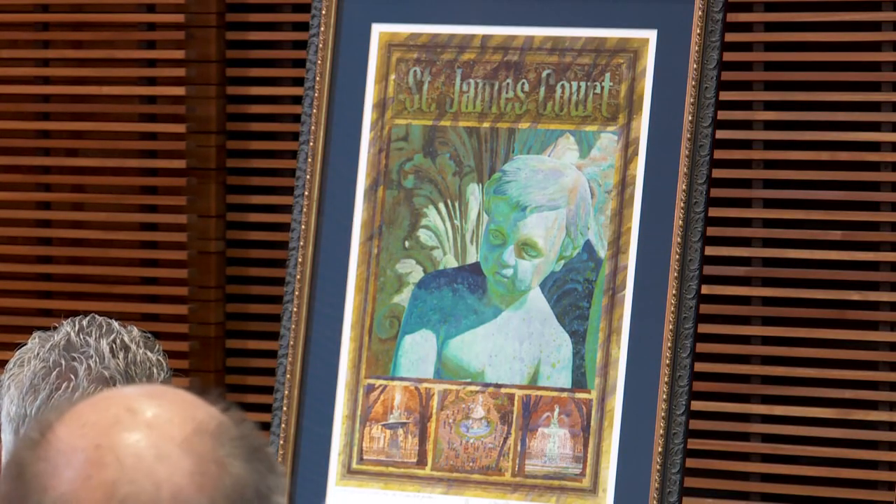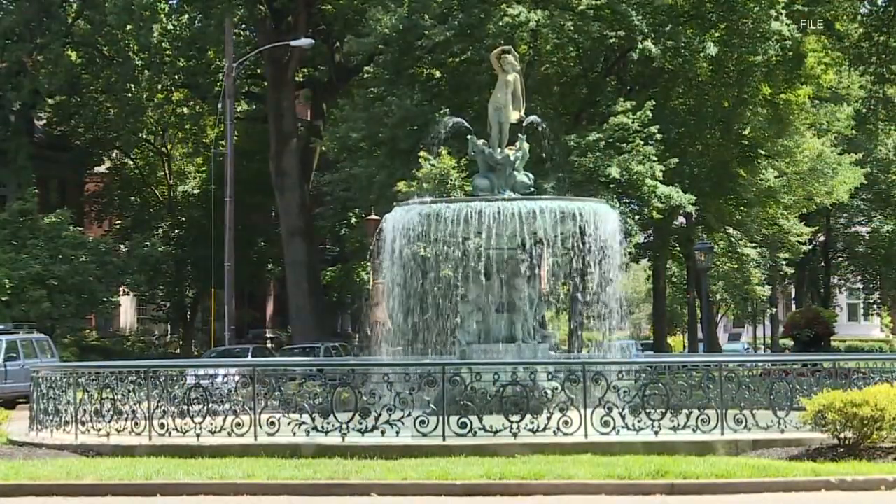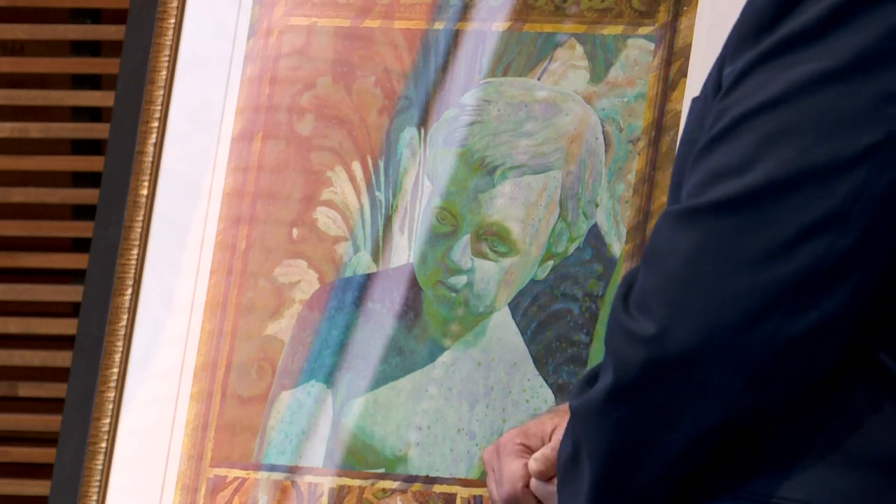The paintings depict the Victorian era fountain that sits as the centerpiece of Saint James Court throughout different parts of its long history. I have sketched, drawn, illustrated and painted this fountain literally hundreds of times.